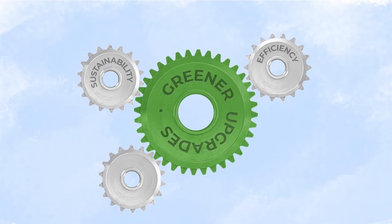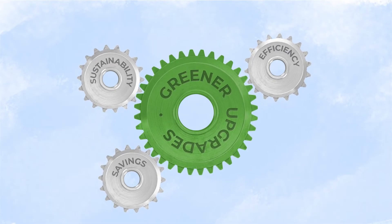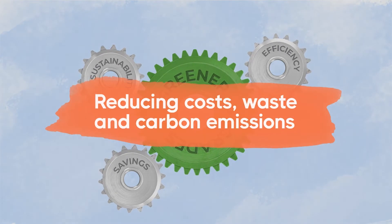Sustainability powers efficiency, which drives savings, reducing costs, waste and carbon emissions.